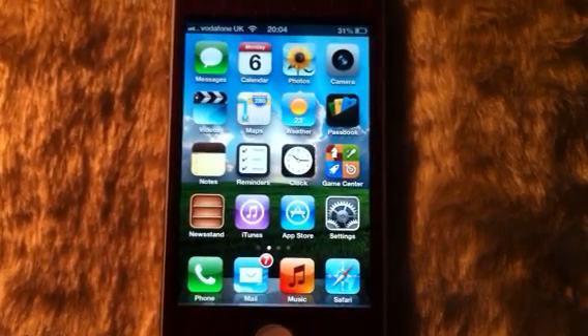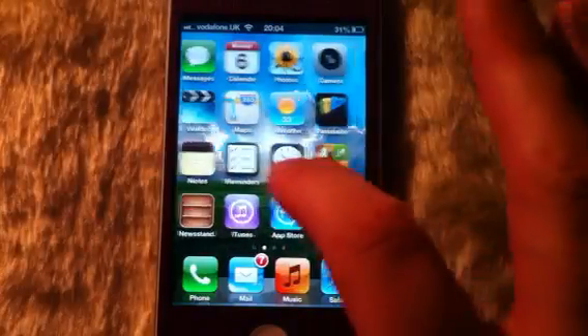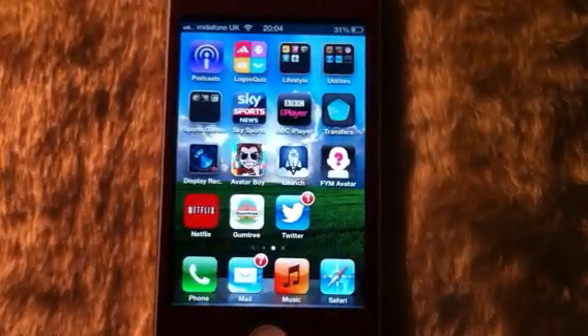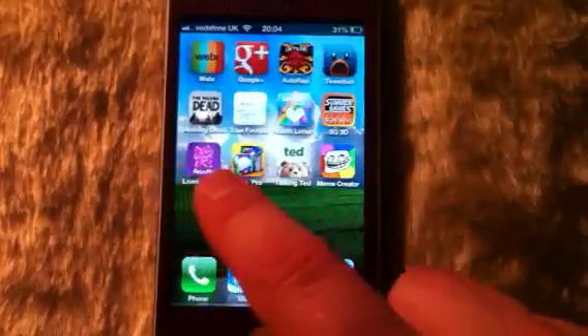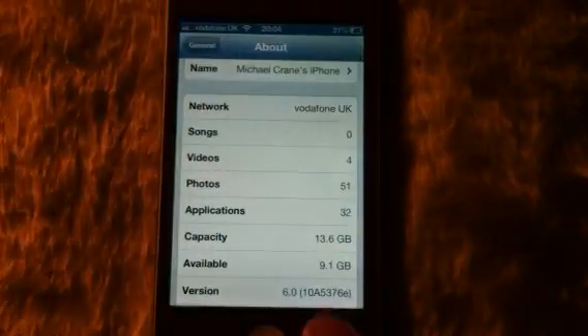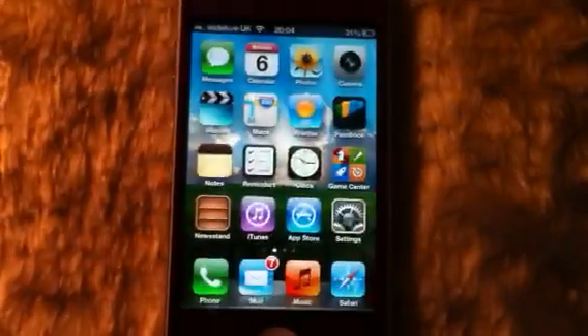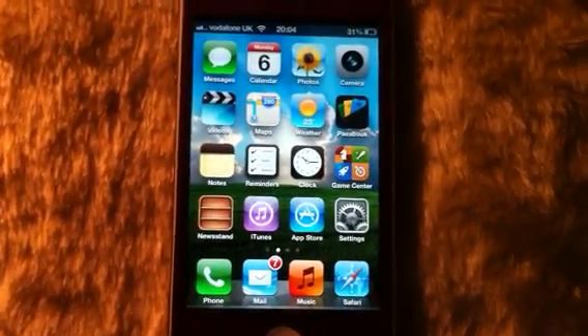But some of you might know, some of you might not already know — the YouTube application has now gone. Apple have done away with the YouTube application. As you can see here, there is no YouTube application. I'll just show some of you that think I'm lying. There we go — that is the beta 4. So YouTube has gone, Apple have done away with it.